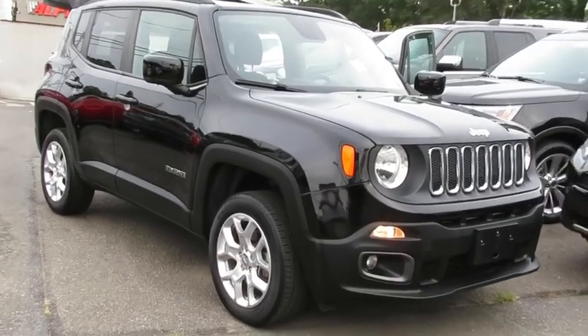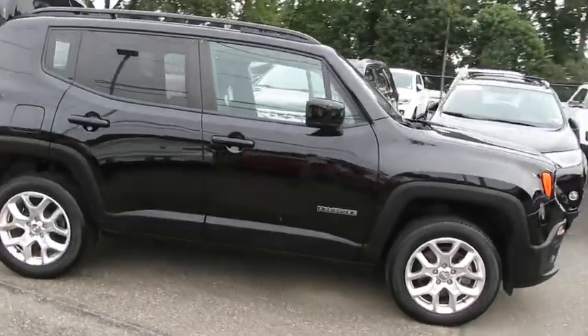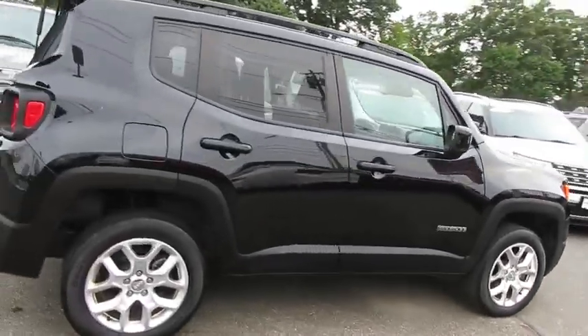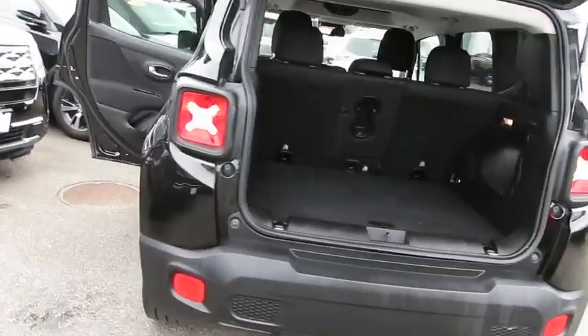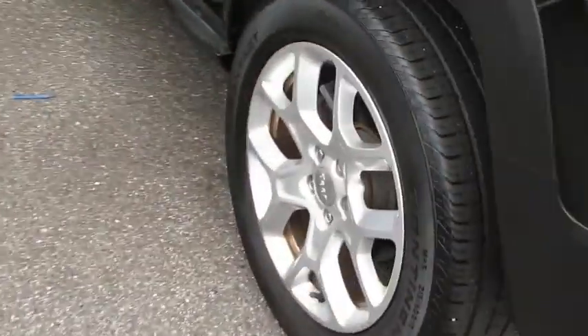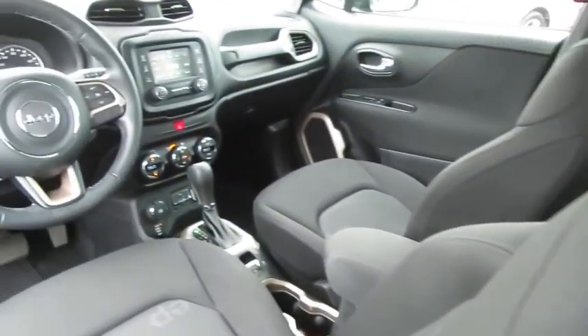You are going to love the 2016 Jeep Renegade. The Jeep Renegade offers full-size capability built into a smaller SUV. It is an incredible combo of smart technology, cool colors, and innovative materials. It has a capable command center with the tools you need for discovering everything that's out there.